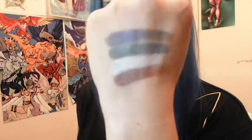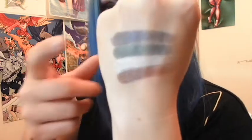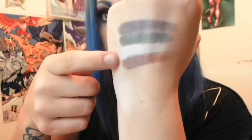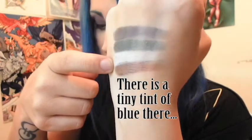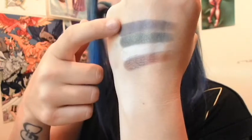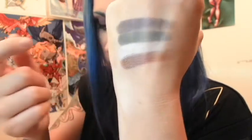Next we have shades five, six, seven, and eight. I'm really digging this green — I really like it. The blue is also picking up nicely. I'm okay with these two, but I'm really loving the middle ones.